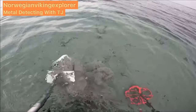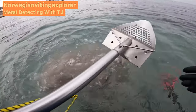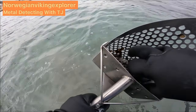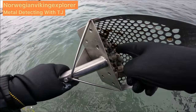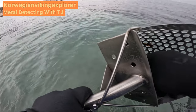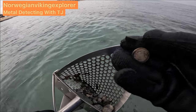I believe this one. Sounds good. There's another one — there's a pocket here with a hot spot. 1 euro.